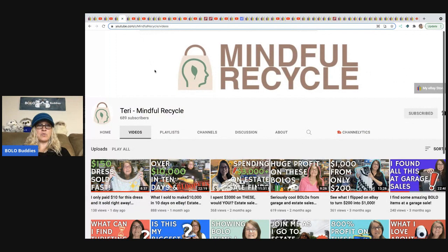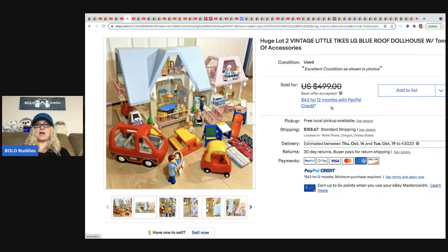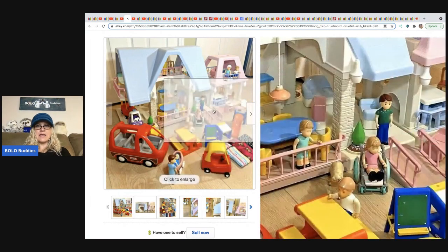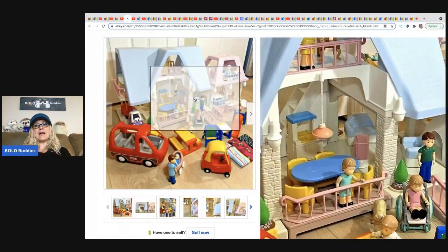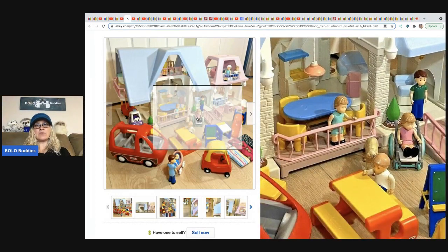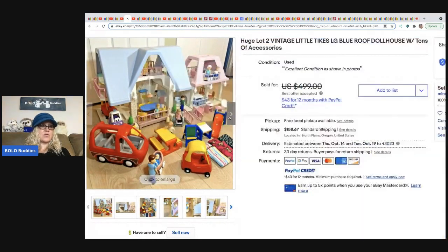The next item came from Mindful Recycle — she took about a month off from videos so definitely check out her newest What Sold. She's a major bolo finder who sources at estate sales and will pay up if she knows it's a bolo, but she always makes a ton of money. She bought a vintage lot of two Little Tikes dollhouses with all the accessories. I personally have a problem shipping big houses, but she sold it for $400 and picked it up at an estate sale for $120.